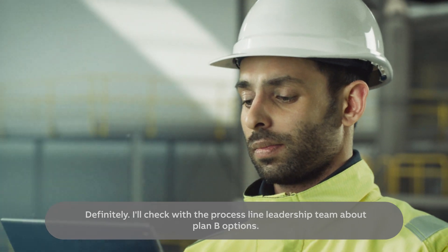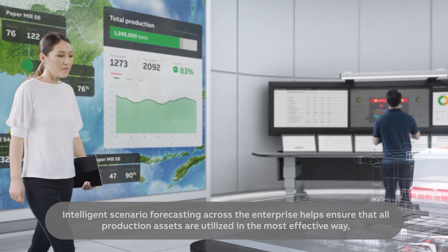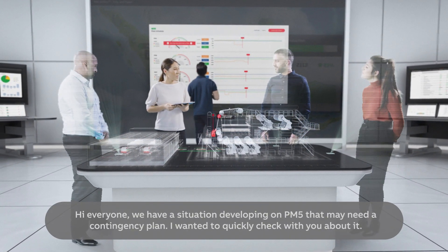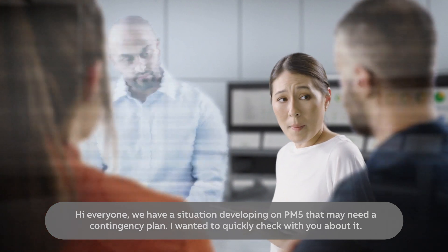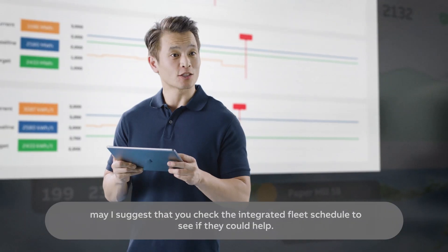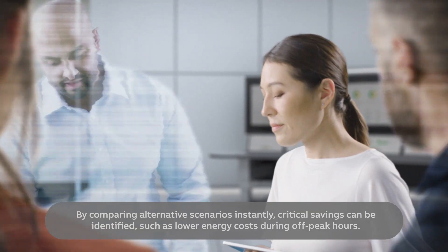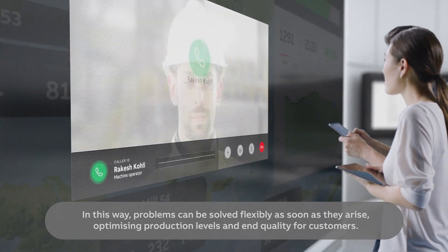Should we do some contingency planning? Definitely. I'll check with the Process Line Leadership Team about Plan B options. Intelligent scenario forecasting across the enterprise helps ensure that all production assets are utilised in the most effective way, with the most favourable cost factors. Hi everyone — we have a situation developing on PM5 that may need a contingency plan. It looks like PM8 is making the same grade run now — might I suggest you check the integrated fleet schedule to see if it could help? By comparing alternative scenarios instantly, critical savings can be identified, such as lower energy costs during off-peak hours. In this way, problems can be solved flexibly as soon as they arise, optimising production levels and end quality for customers.